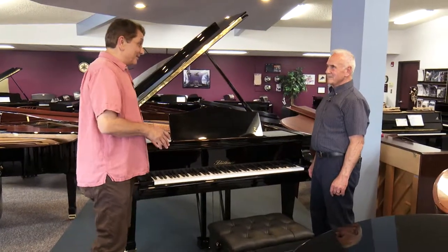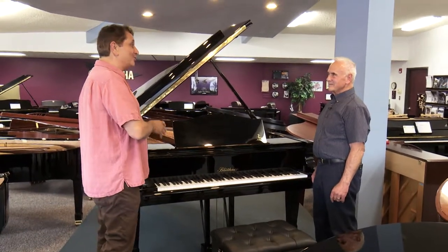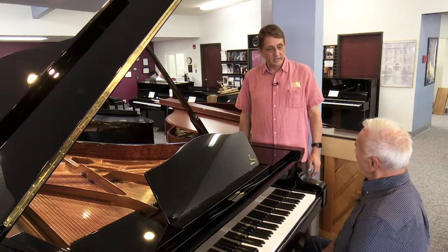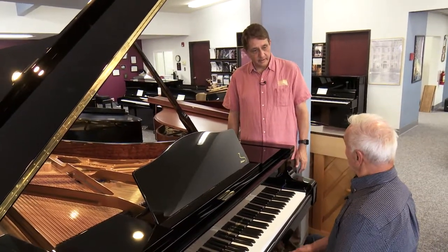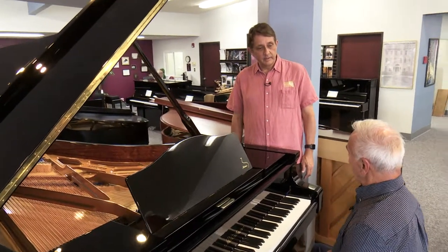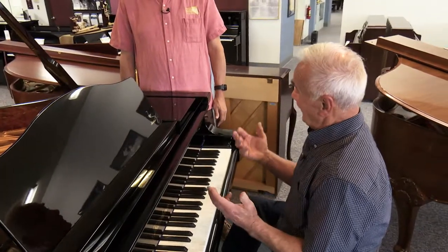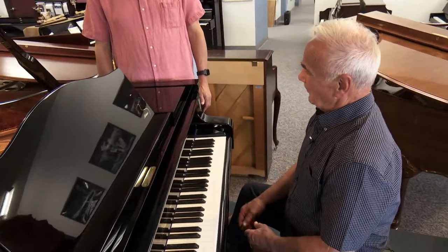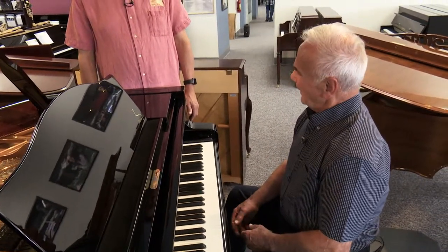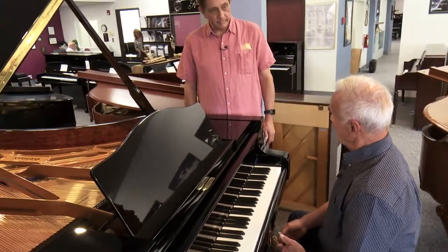They start with a rental and then they can graduate into the ultimate grand of all grands, the Blüthner. One thing about my business — I've been in it over 50 years. I've had literally the opportunity to be inside any piano, any brand that's out there. I've had some very fine pianos I've rebuilt, some that I've restored. I selected Blüthner because I felt it was the finest piano I had ever played or worked on.